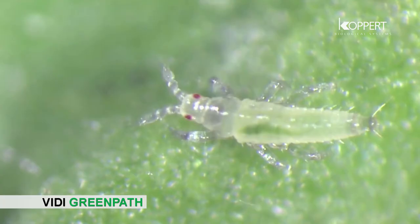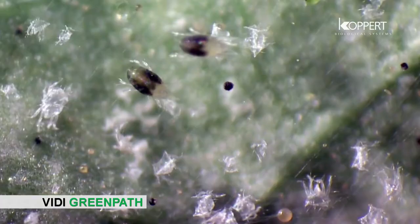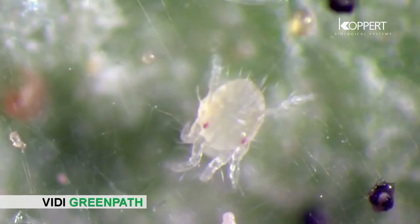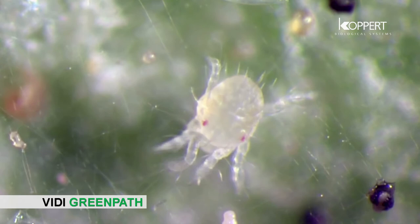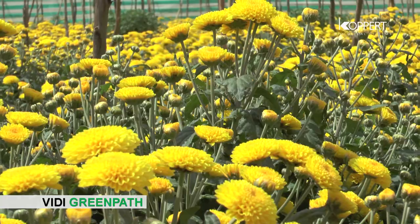It acts as an insect growth regulator. The hormone ecdysone is responsible for molting in insects. VD Green Path stops the process of molting, resulting in anti-feedant activity which ultimately suppresses the insect. It also has ovicidal action on mites and thrips.